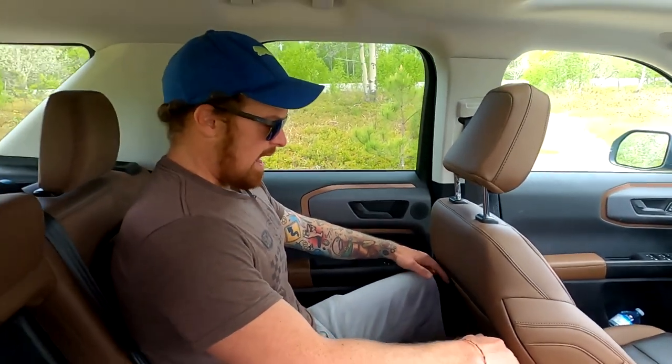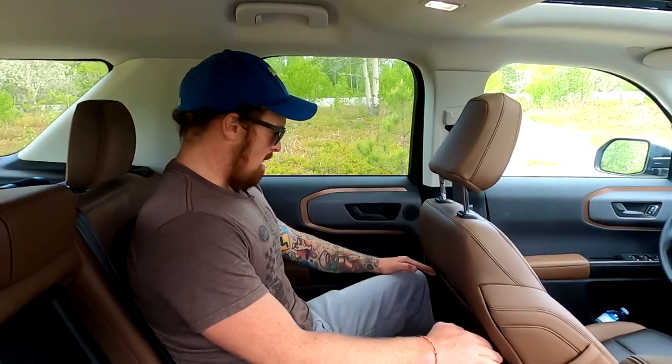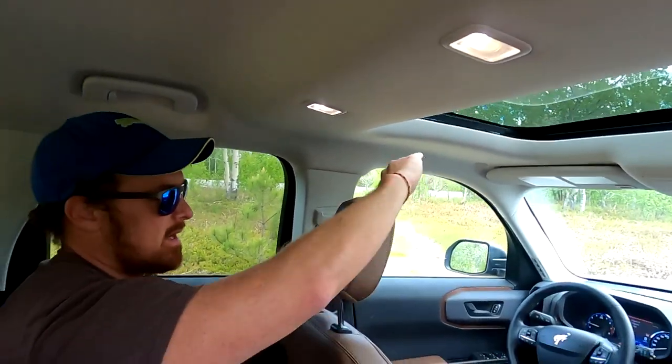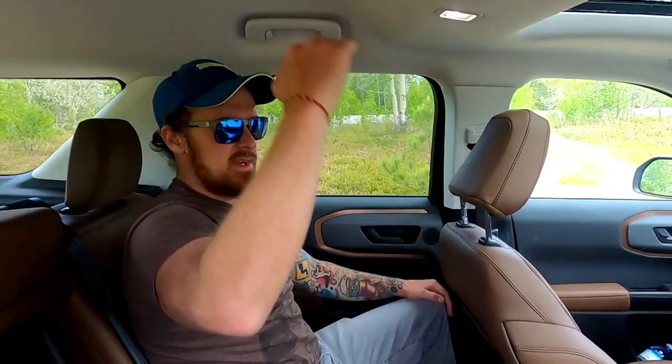If you've got much longer legs than me you'll be running out of room back there, but otherwise even the headroom is not bad. The bulkhead for the sunroof is directly above the area where no one's sitting, so there's tons of headroom. I'd say there's no issue with space back here — if you do have longer legs, that is the dimension that starts running out for you most quickly.